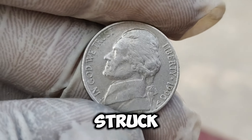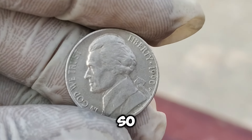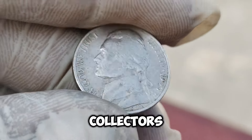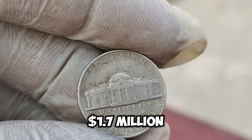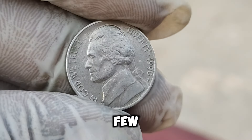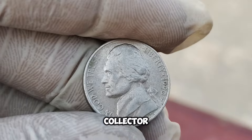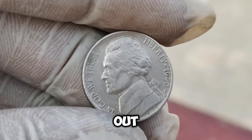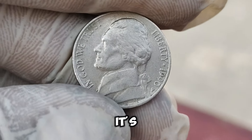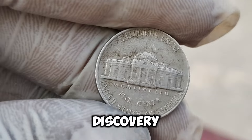This double die error was so subtle that it went unnoticed for years. However, once discovered, its uniqueness made it a hot item among collectors, driving its value up to an astonishing $1.7 million. To put this in perspective, most nickels from this era are worth their face value, or maybe a few cents more if in pristine condition. But this specific error coin shattered all expectations. If you're a coin collector or just someone who likes to check their pocket change, keep an eye out for those 1990-P Jefferson Nickels. You might just stumble upon a hidden fortune. Remember, it's the tiny details that can make all the difference.